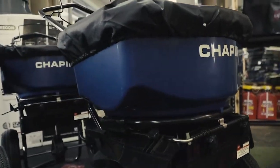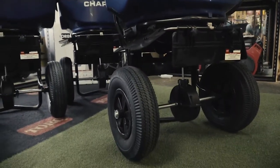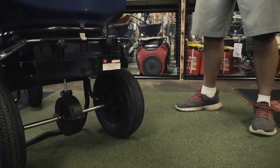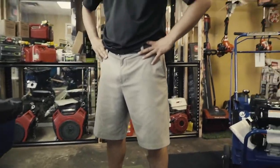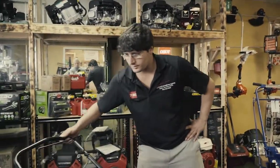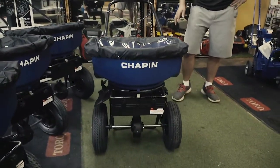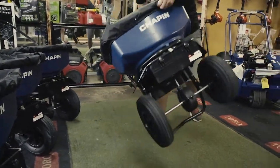We'll be having the Chapman Spreaders, 80 pound and 100 pound. They could also be used for fertilizer, so you could be diversified with those. They've got tubeless tires, easy to maneuver, easy to use, very light, and easy to throw over the truck or trailer.